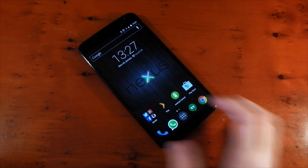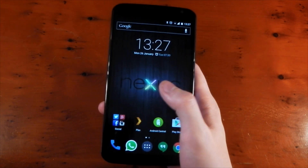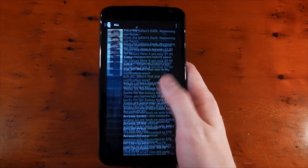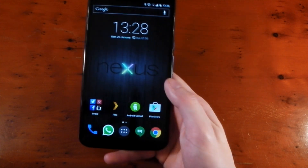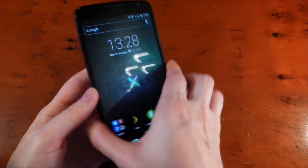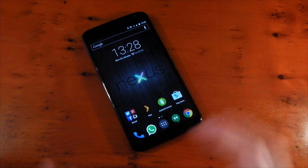My usage patterns with the device have changed a little bit. I can use this device one-handed in certain scenarios — for example when I'm going through Android Central, going through Twitter, reading websites. Where I have to use two hands is when I have to type; I bring my other hand over and use both thumbs. I have kind of small hands so that's expected, but I'm used to that usage pattern now and it doesn't bug me at all.